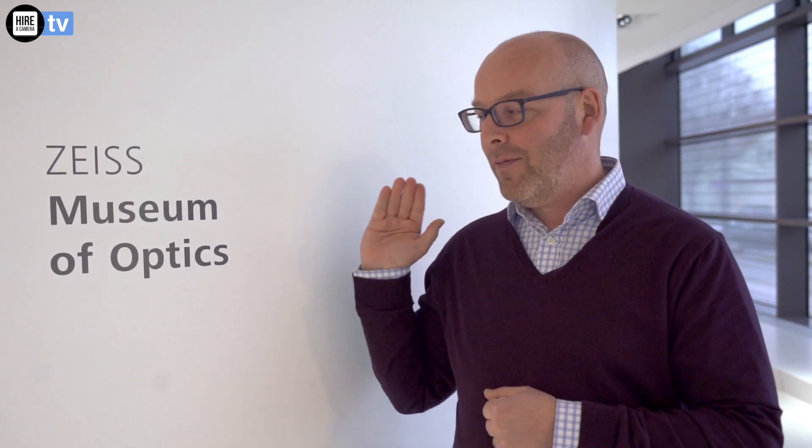What we're going to do now is we're going to have a look around the Museum of Octaves. Now most people would associate Zeiss with lenses in our world, but the fact is that Zeiss actually do a huge amount more, and so we're going to go and have a look and see.